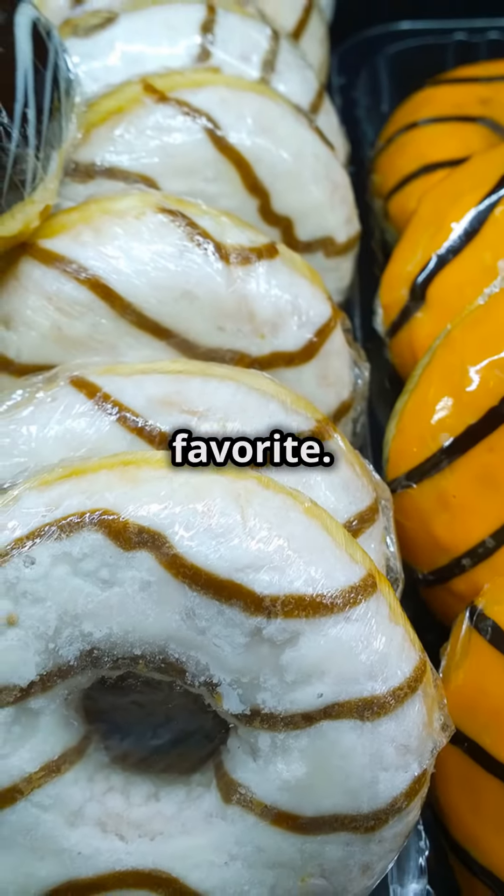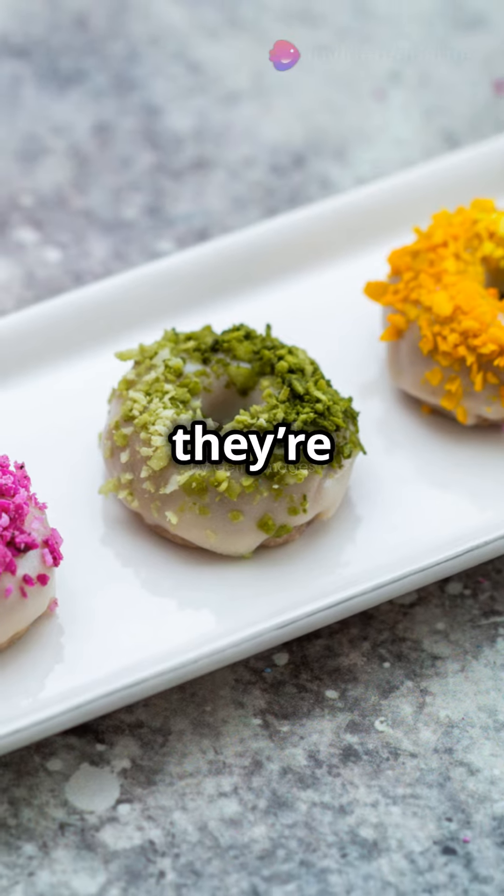The USA's doughnuts are a global favourite. Fried, sweet and endlessly varied, they're a treat any time.